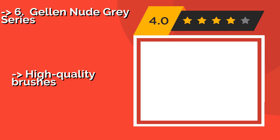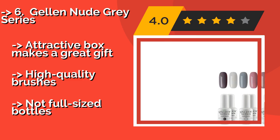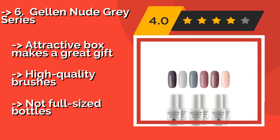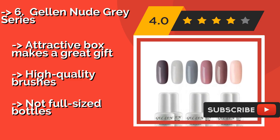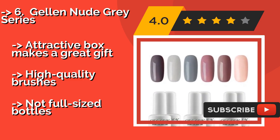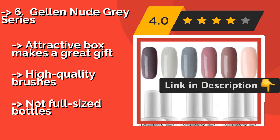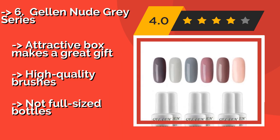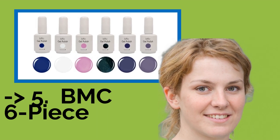The sixth pick is the Gel and Nude Gray Series, made of long-lasting natural resin, approximately $18. It features stunning yet understated tones with a shiny finish. They are easy to remove after soaking for a few minutes, though the curing process can take some time. The attractive box makes it a great gift and it comes with high-quality brushes, but the bottles are not full-sized.